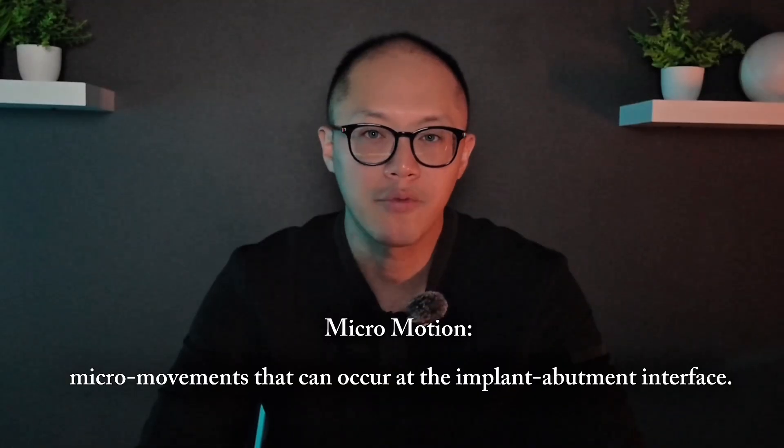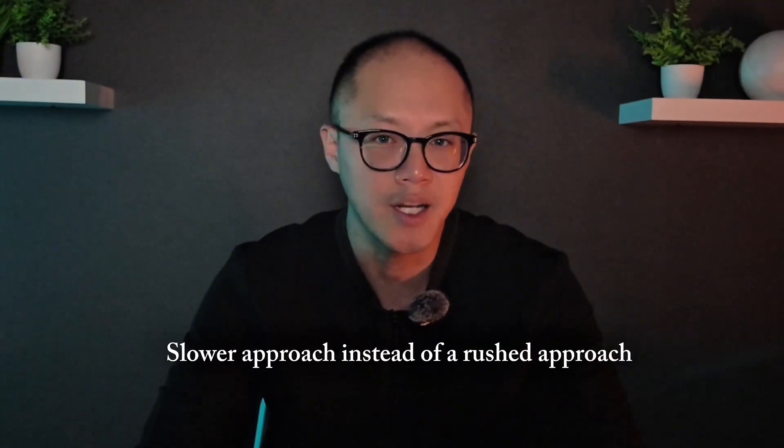Micromotion is one of the main reasons I sometimes tell patients I consider to be high risk — those with soft bone, thin bone, infections, systemic issues, or heavy smokers — that we might need to take a slower approach instead of rushing straight into immediate load implants. Now I know that sounds counterintuitive, especially since our practice is known for all-on-X same day teeth.